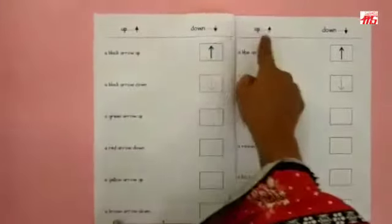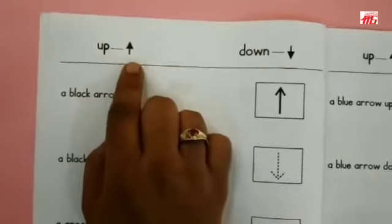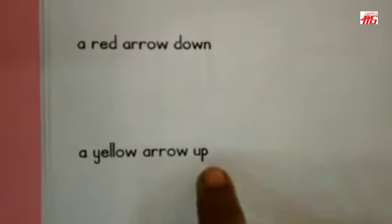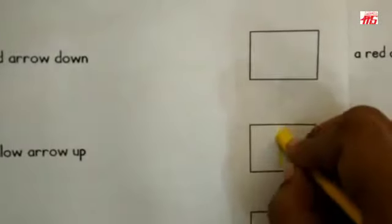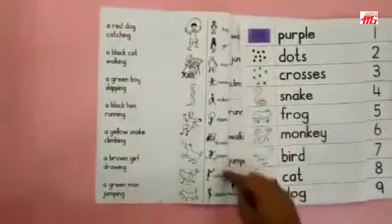On this page, clue words are given on top: Up and Down. Look at the arrow — it goes up. Down — look at the arrow, it comes down. Now look here: A yellow — I know this word! I have remembered, I have learned this word. A yellow arrow up. So in this box I am going to make a yellow arrow which is going up.